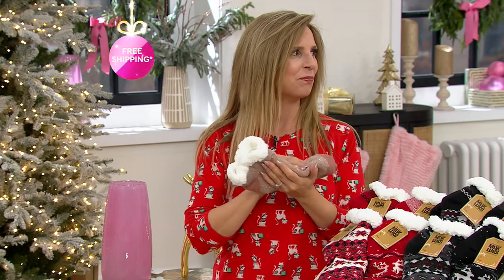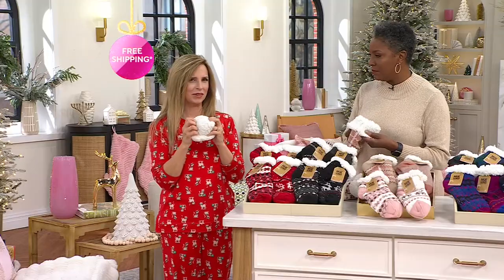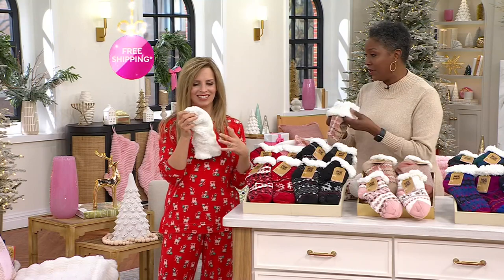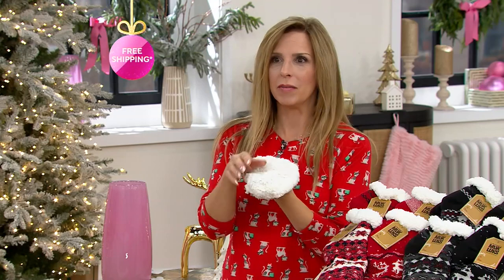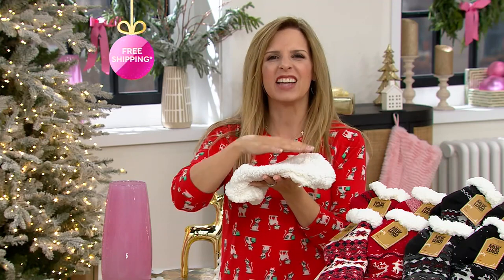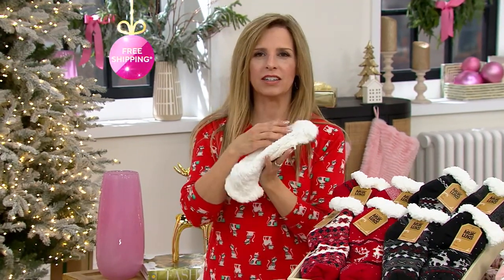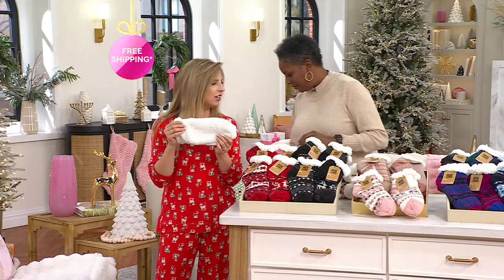Let's talk about the shea butter infused feature. The interior of this cabin sock is the most luxe and plush shearling, so it feels incredible. They've infused shea butter into them — we infuse our dye with shea butter and saturate every single fiber. You don't feel anything greasy or oily on your foot at all. In fact, if you just touched it, you might not even know it was infused with shea butter. But when you wear it, the benefits really come through.